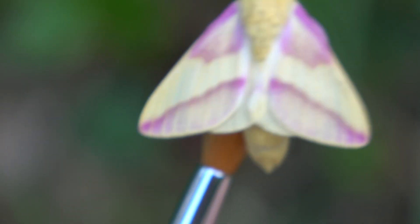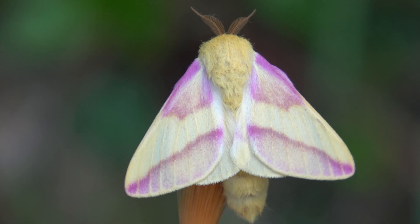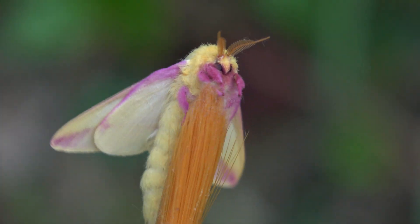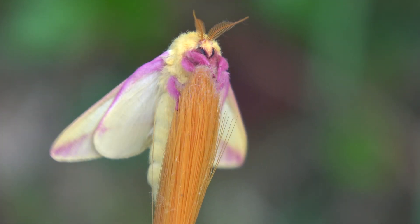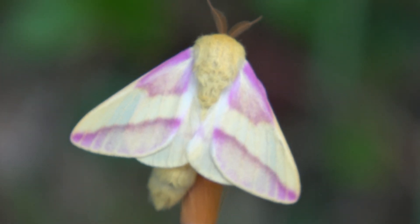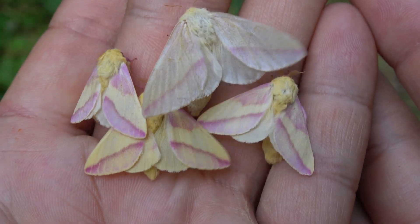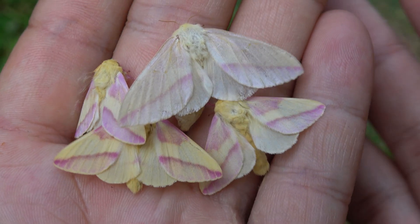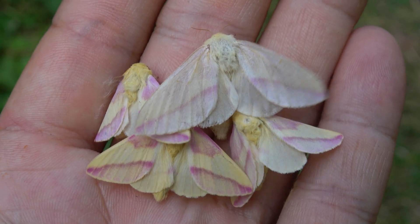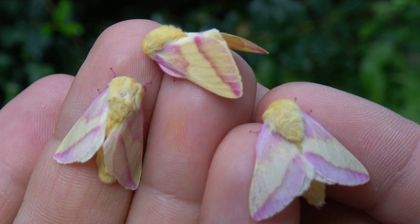Moths are often overlooked and underappreciated creatures in the natural world, and yet they play crucial roles in ecosystems and have fascinating behaviors worth exploring. By showcasing moths on a dedicated YouTube channel, we can open people's eyes to the incredible diversity, beauty, and ecological importance of these insects. Moths are vital pollinators, just like bees, and they serve as an essential food source for many other species, including birds and bats. Rosy maple moths are actually not pollinators, so maybe it doesn't apply in this instance, but in broad terms it does.